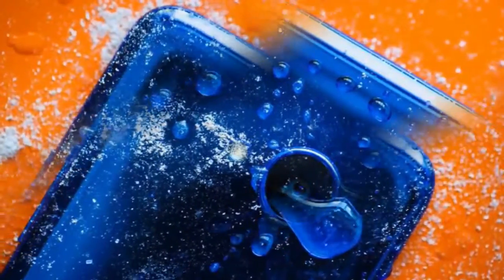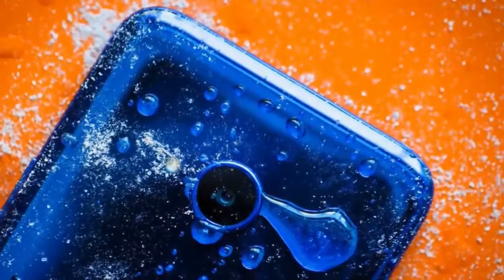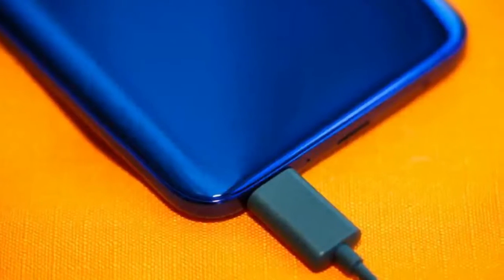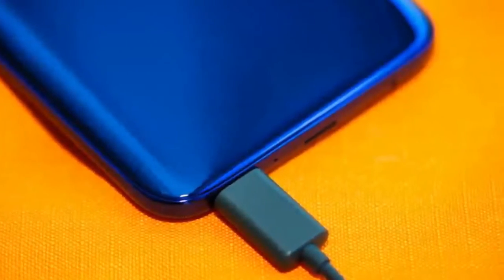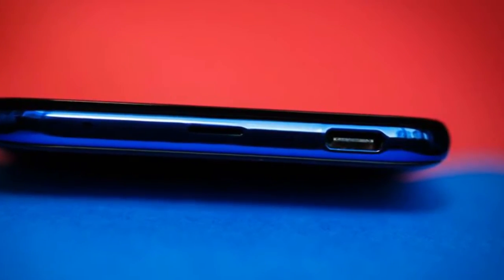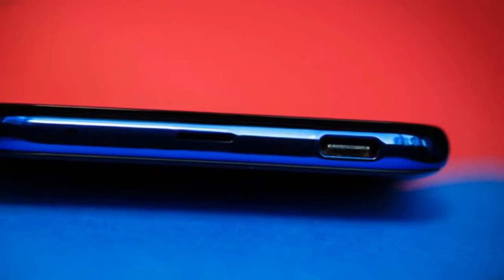The good: the HTC U11 Life is like a cheaper Pixel 2 with its squeezable sides. It's attractive, affordable, fully water resistant, and has decent mid-range specs. The bad: camera quality is hit or miss and battery life is on the short side. The bottom line: HTC's U11 Life is a decent mid-range phone, but the Moto G5 Plus shoots better photos for a little less.